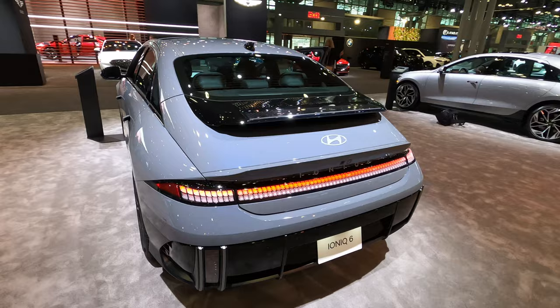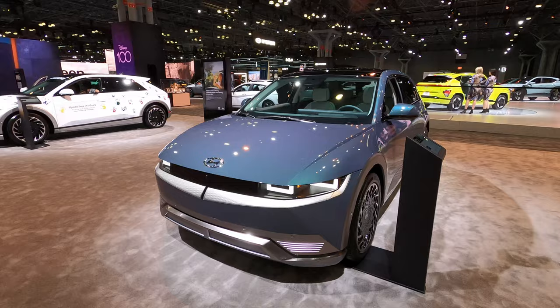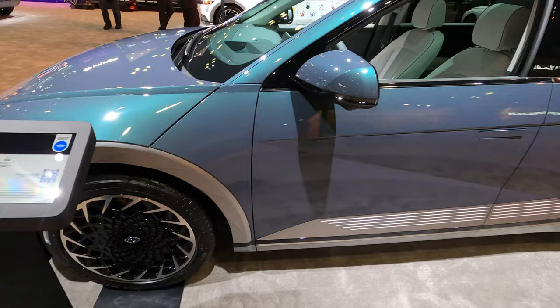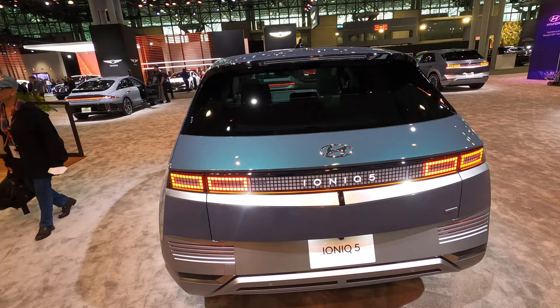But then this one is really cool — wow, look at this, this is futuristic right here, the lights and everything. I'm just curious if they're electric, that's all I want to know. I guess this is the SUV style of Ioniq — the Ioniq 5.